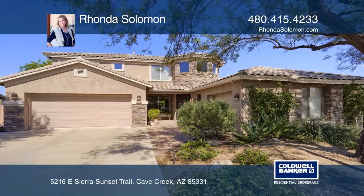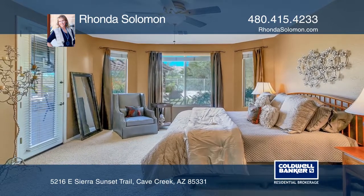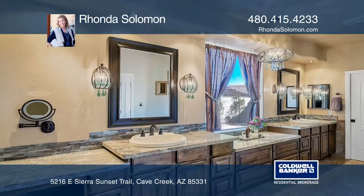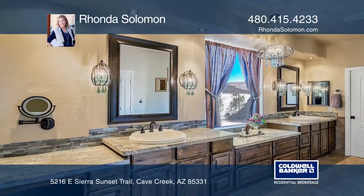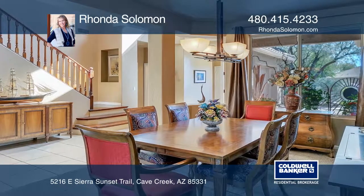This immaculate updated home in a gated neighborhood features five bedrooms and three baths, including a main floor master and guest room. The open floor plan has a formal dining room and separate conversation area with a custom built-in bar and wine refrigerator.